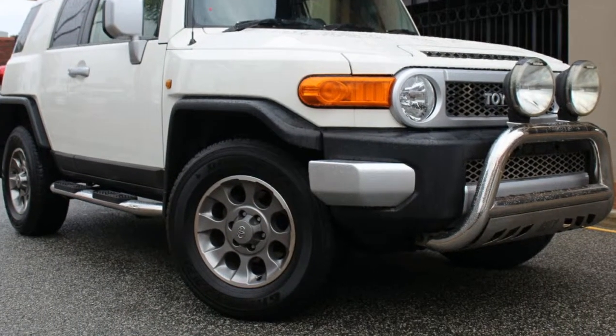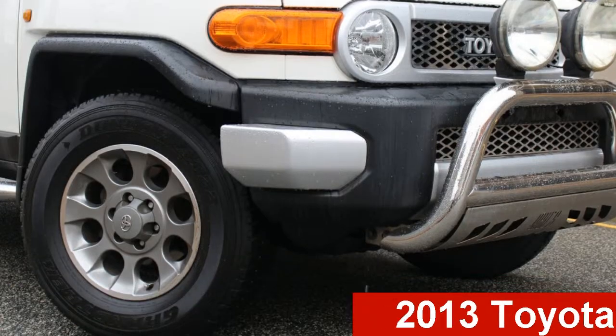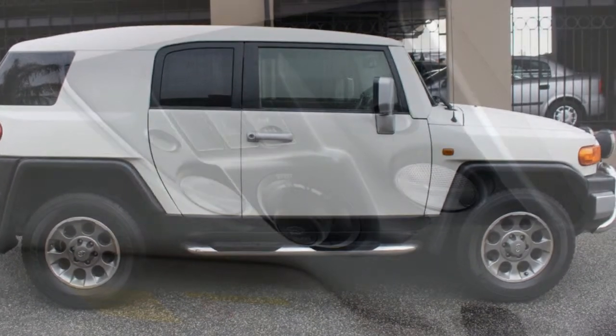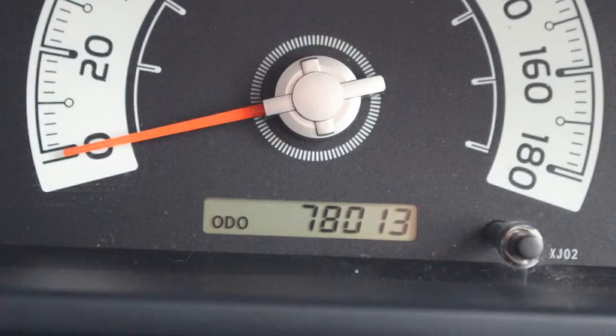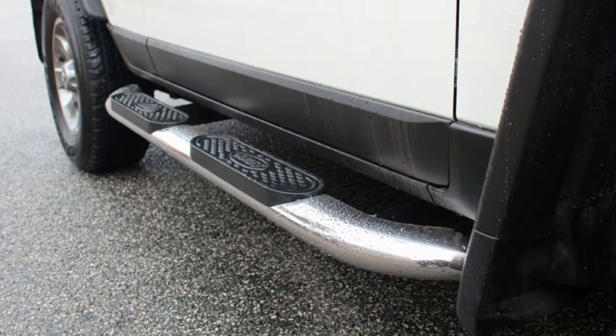Be the envy of your friends in this 2013 Toyota FJ Cruiser. This FJ Cruiser has a reliable 4.0-litre engine. It responds smoothly to its 5-speed automatic transmission. The attractive white exterior is complemented by its stylish interior.